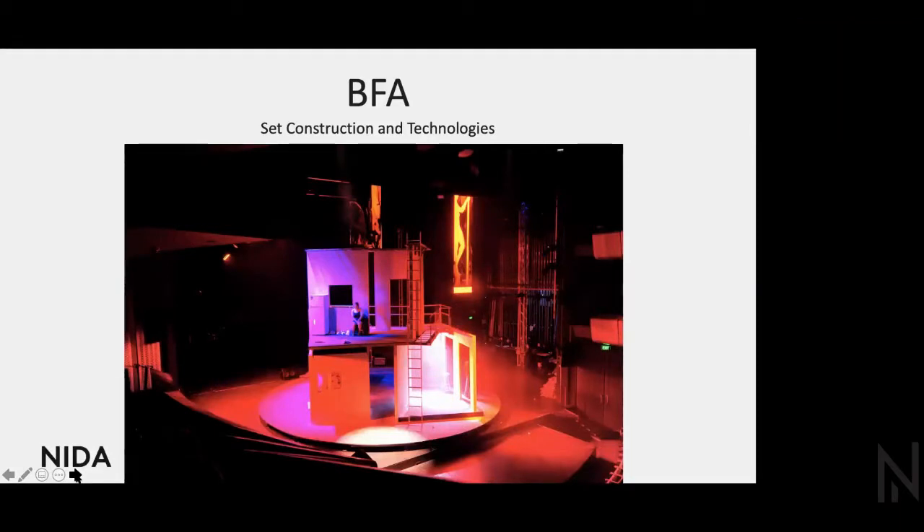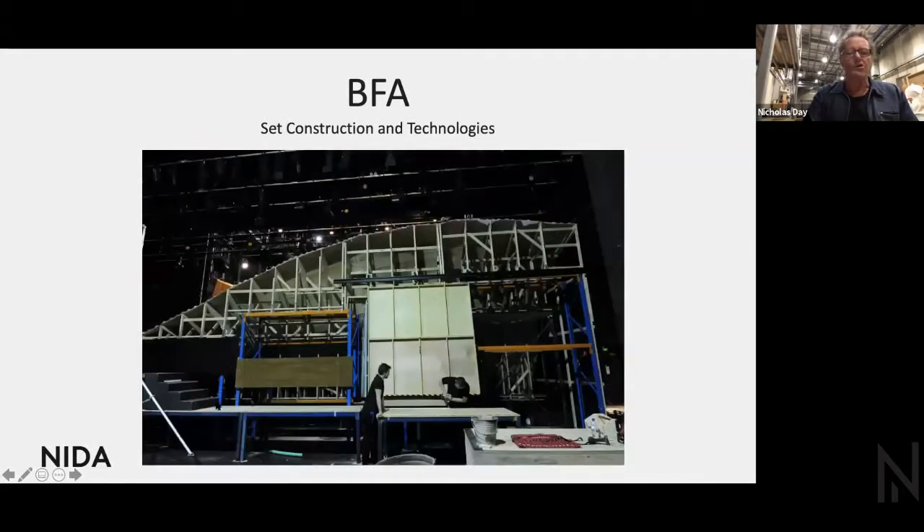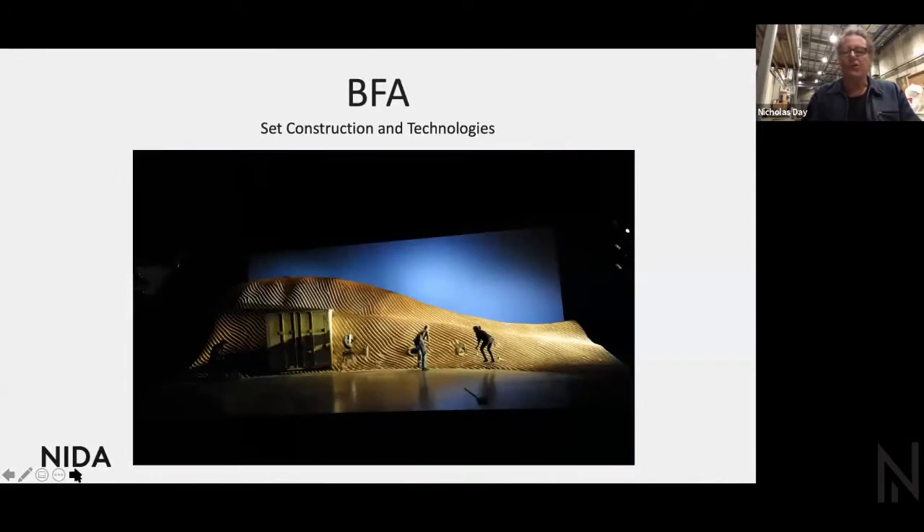Whatever the director and the designer may require to help support the story. The process of building sets can draw on many different skills, materials and processes. You could start by building a steel structure on which timber-shaped plywood formers are constructed, then love pieces of plywood to create an undulating surface, apply halved pool noodles on top, then a bit of muslin and some paint — and you've created a sand dune.